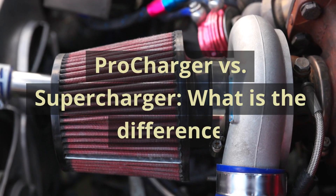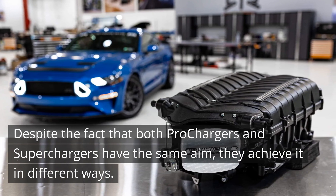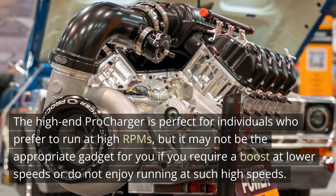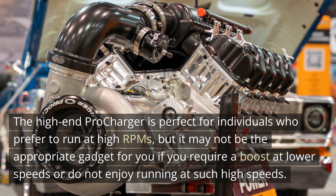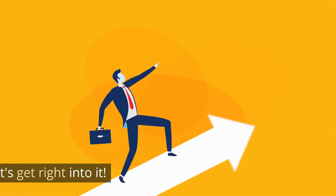Procharger vs Supercharger — what is the difference? Despite the fact that both Prochargers and Superchargers have the same aim, they achieve it in different ways. The high-end Procharger is perfect for individuals who prefer to run at high RPMs, but it may not be the appropriate choice if you require a boost at lower speeds. Welcome to today's video, where we're diving into a fundamental question in the world of automotive performance.